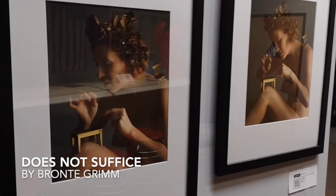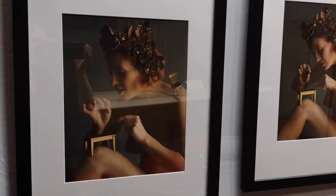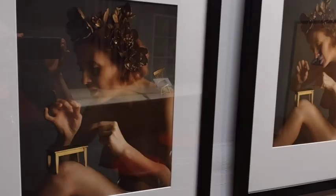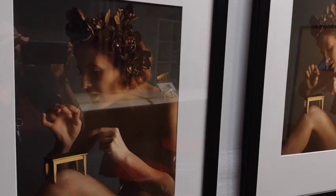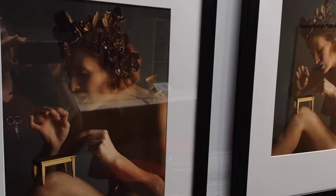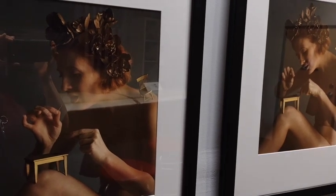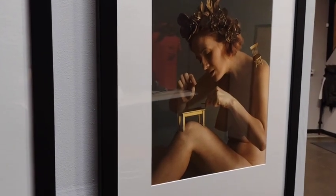Over here is Bronte Grimm's Does Not Suffice. I really love this piece. If you look carefully, you can see that the model is eating off a tiny plate with a tiny spoon. Does Not Suffice is about how the little tiny concessions that a lot of abled people make toward disabled people — people think of them as this great golden banquet, but in reality it's barely, barely sufficient.